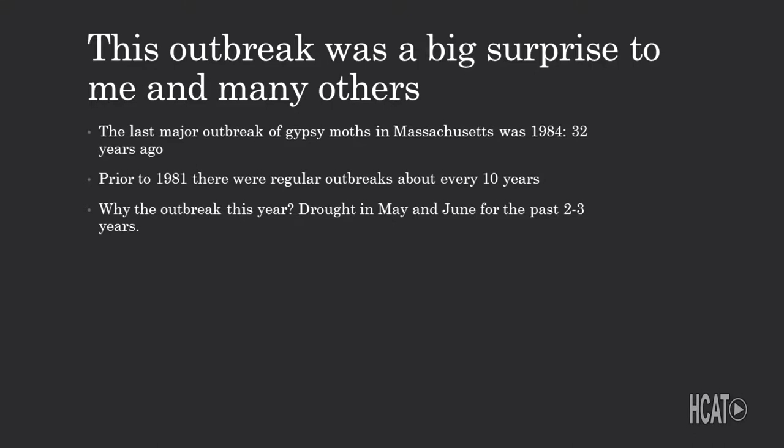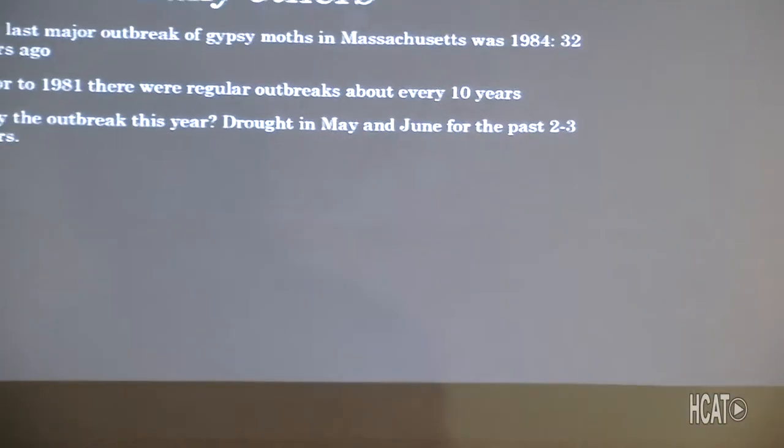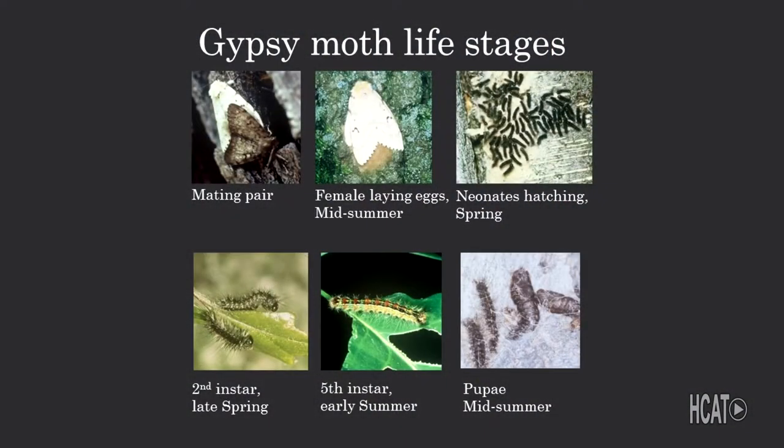The outbreak was a big surprise. The last major gypsy moth outbreak was in 1984 — the period 1981 to 1984 was significant. Prior to 1981, outbreaks occurred roughly every 7 to 12 years. This year's outbreak was driven by drought in May and June over the past two or three years, which caused the gypsy moth population to accelerate. This is what a mating pair looks like — male and female — along with the egg mass, which is two to three inches long, the young hairy caterpillar, and here they are feeding.